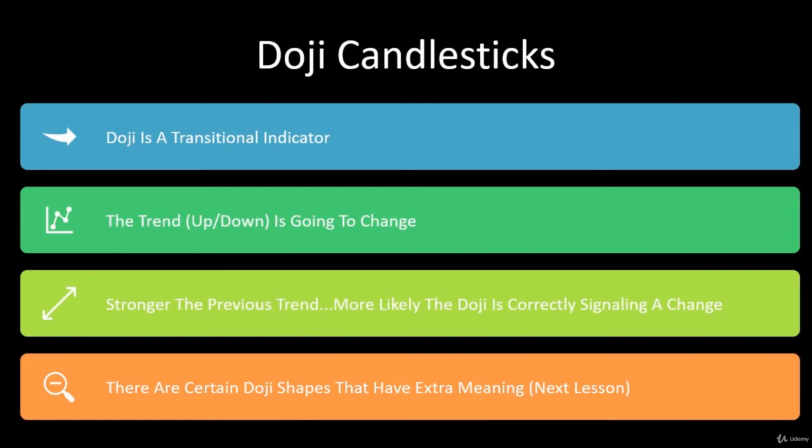The stronger the previous trend, the more likely the doji is going to correctly signal a change. If it's not a very strong trend — kind of in and out — the doji might not be as impactful. But if you've had a long, really strong bullish upward trend and you see a doji, there's a much higher chance the doji will be correct in signaling that transition. Nothing's perfect, but it's something to be aware of and maybe adjust your trading based on that.